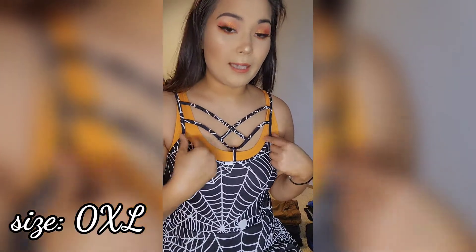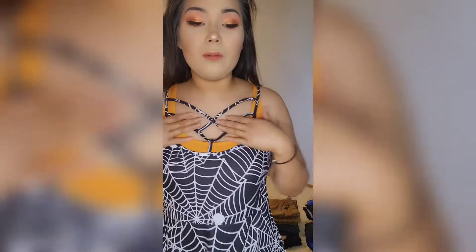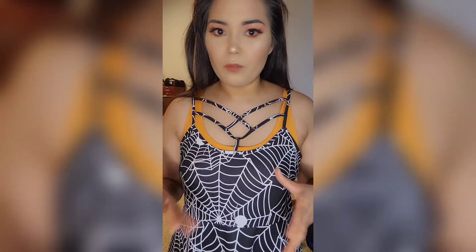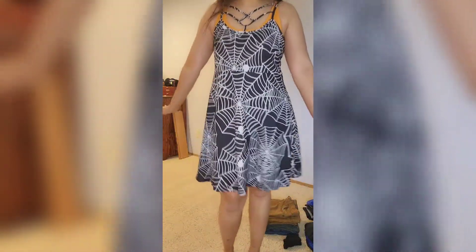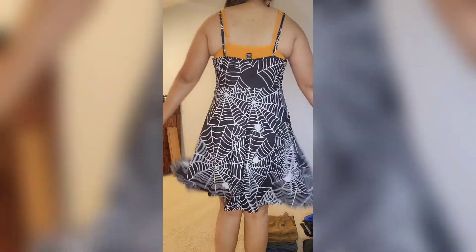Now let's move on to the dresses. This dress I got in a 0XL and I'm glad I did — it was a plus size dress. I really like this caged front, it's actually really, really pretty. I am wearing a bralette, but with a proper bra it would look so much better. It has a spiderweb design all over the dress. It's super, super pretty. I really like this one. I don't know when I'm going to wear it, but hopefully soon.